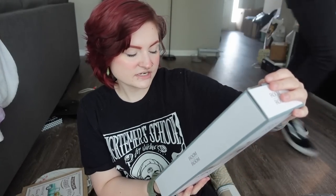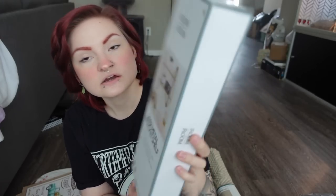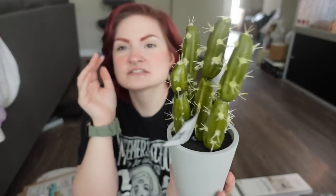Then I got this two-tier metal bracket shelf for $5 — it's gold and really nice. I got it for the entryway too; I want to hang it on a little blank wall back there. Then I got this fake cactus — I love cacti. It looks really real to me and I loved the way it looked. This was also $5.